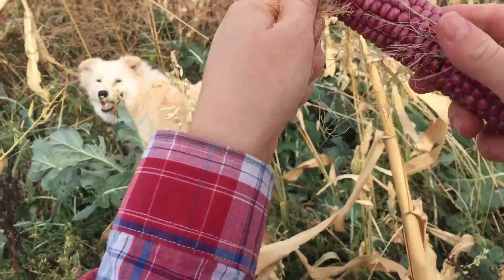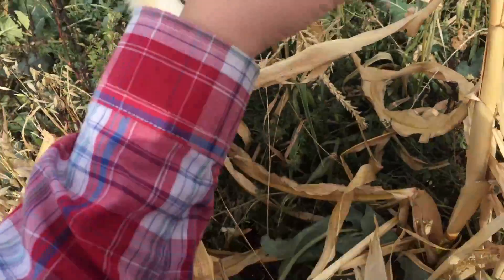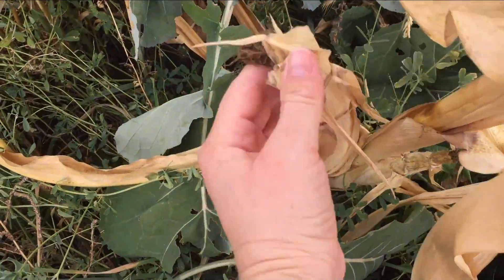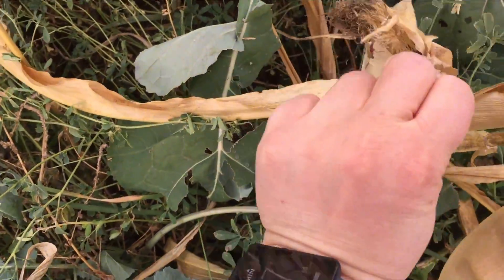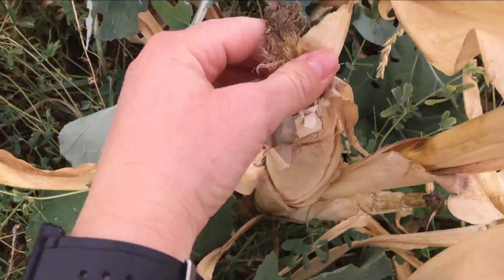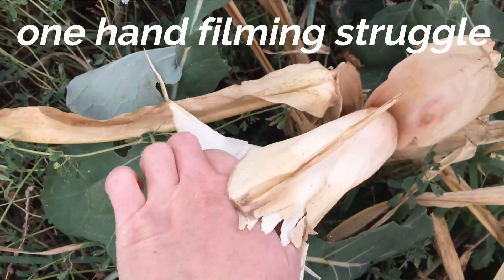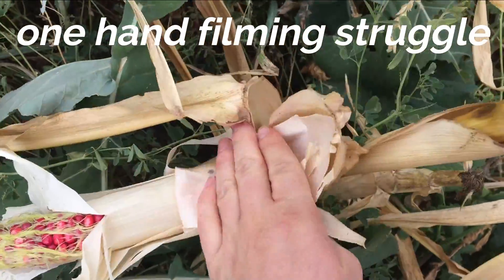It produces really well under drought stress, where a lot of corn today takes a lot of water. In a desert, that's not very conducive to what we have available.